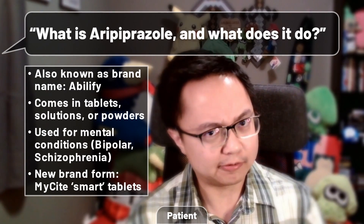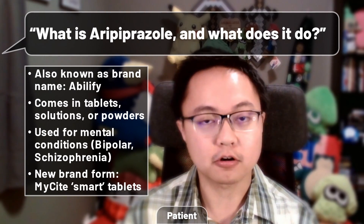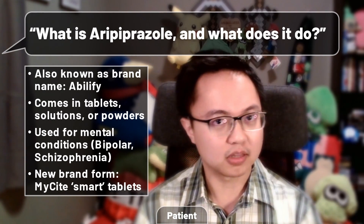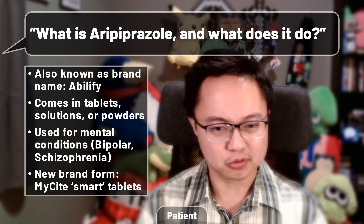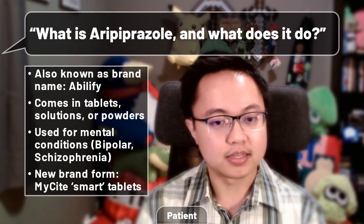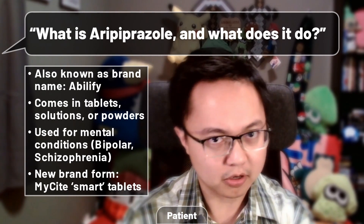So what is aripiprazole anyway? It might be a little hard to say for its generic name, but you probably have heard of the brand name Abilify, or the injectable brand name Abilify Maintena. This drug comes in tablets, solutions, or even powders, which are stored in little vials that get dissolved in liquid for injection. It's used in the treatment of mental conditions, namely bipolar disorder and schizophrenia, among other things.